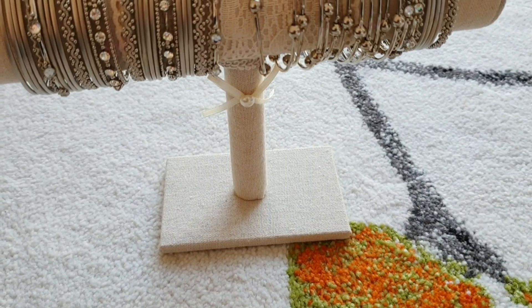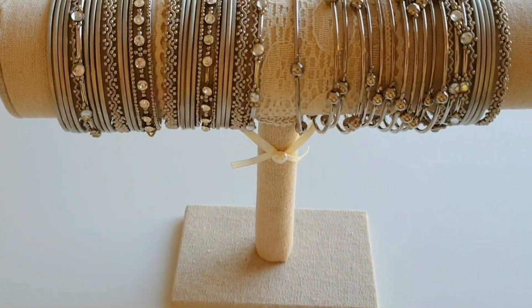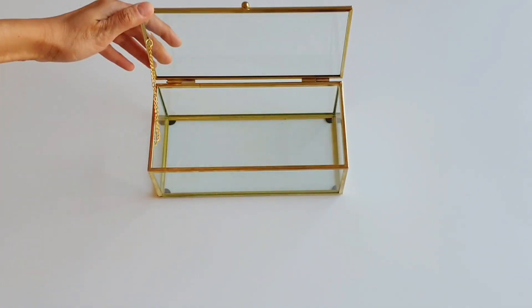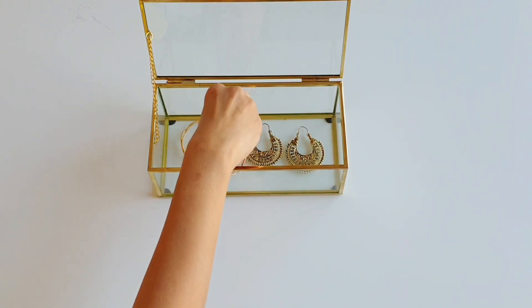The next organizer is this T-bar, which can be used to organize bracelets, bangles and watches. Keep your closet stylish and organized by using these T-bar jewelry organizers. You can also use a jewelry box like this to store your everyday essentials — be it jewelry or makeup — and stay organized with such a beautiful yet affordable holder.